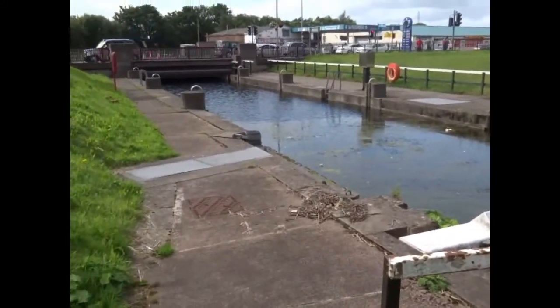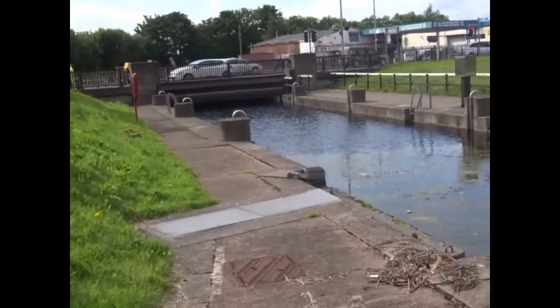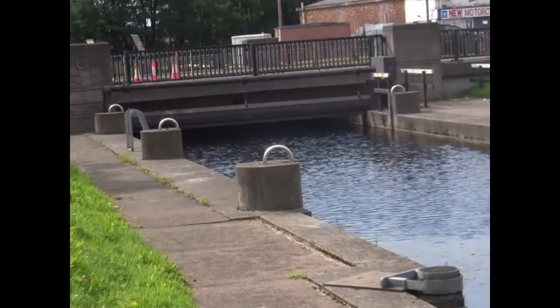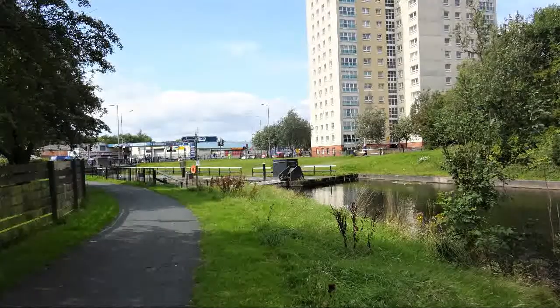There is a pedestrian underpass to allow the operator to go underneath the bridge from side to side. One concern was that the boat could drift beneath the bridge whilst the water level is being reduced. If there was a catastrophic failure of the lock gate, the sudden rush of water could crush the boat against the bridge. This is prevented by safety barriers which prevent the boat from drifting.